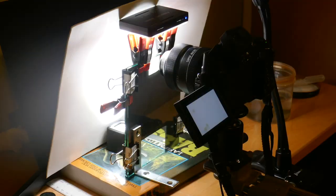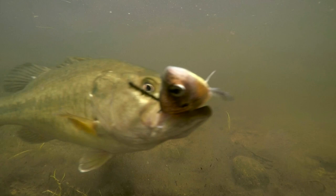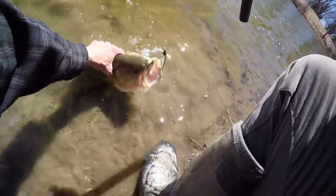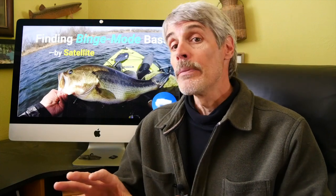Hey folks, Paul Roberts here. For this video, I'm taking a break from my documentary work to hit this year's pre-spawn feeding binge period. Big female bass are so vulnerable during this particular window of time that I didn't want to miss out. And I didn't think you'd want to miss it either. So here are the results of that bit of binge period adventure. Video fishing journal number 19.